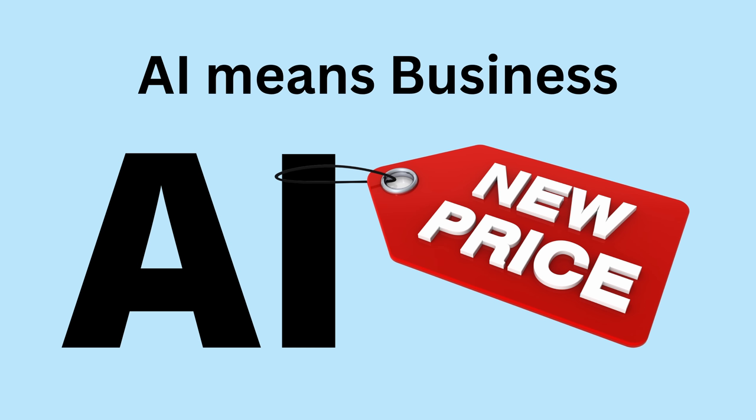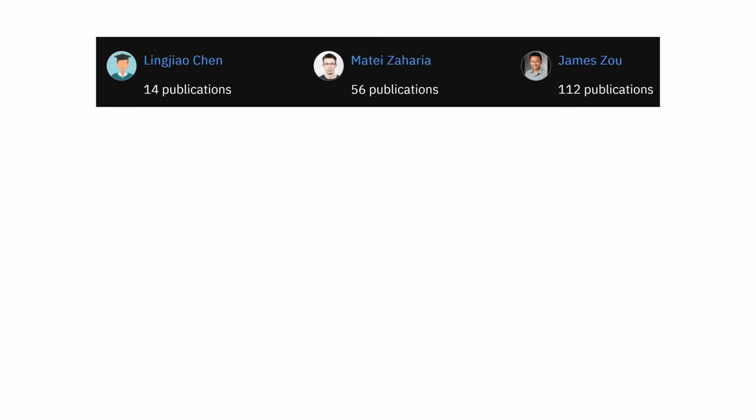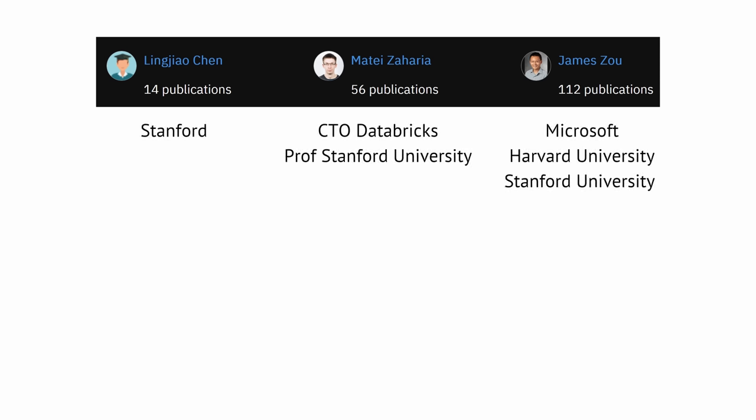Hello community! Whenever there are some publications by some very specific people, I read their publication. And when two of those people publish together, like for example here, Mateo and James, you can bet I'm going to read their publication.